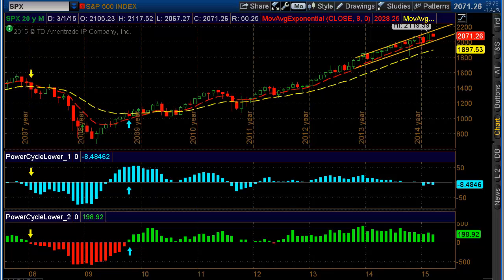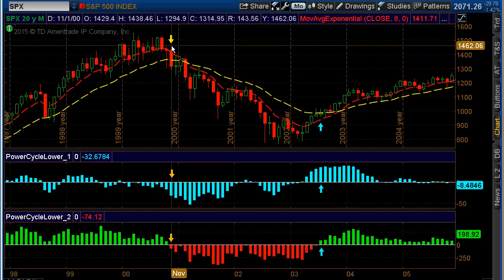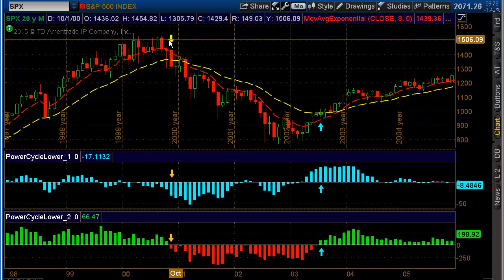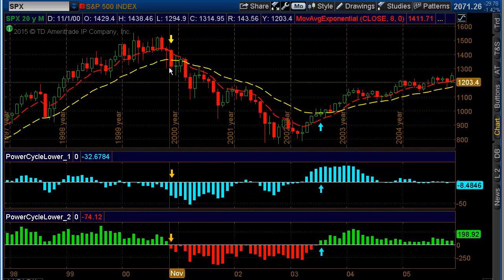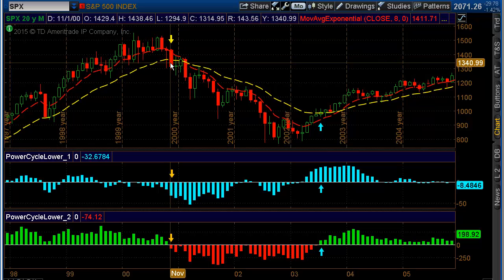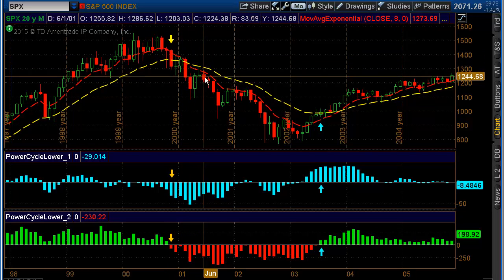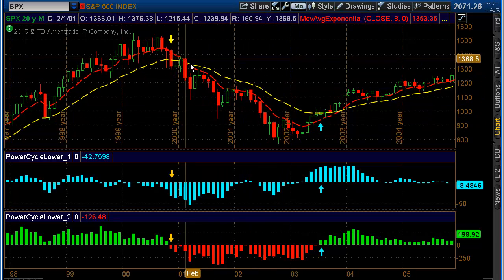Let me go back and show you the past two really major market corrections. Here's based on the cycle model I've developed. You can see this is back in November of 2000. The yellow arrow shows when the system actually rolled over and gave a sell signal. And then the market took a nosedive, tanked, and really got crushed below these major moving averages.